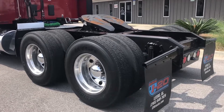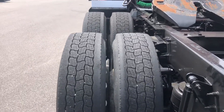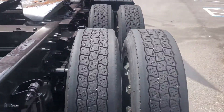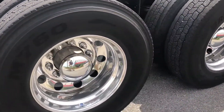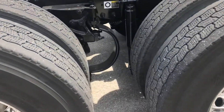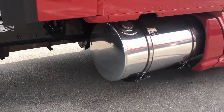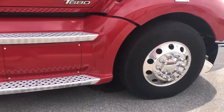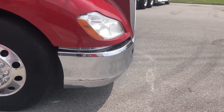This one just came out of detail, polished up very nicely. All virgin Bridgestone 11 R22.5s with polished aluminum rims, stationary fifth wheel, 220 gallons total tank capacity, and a chrome bumper.